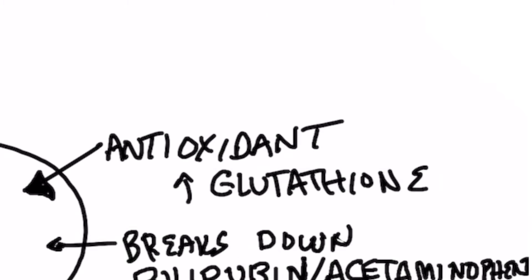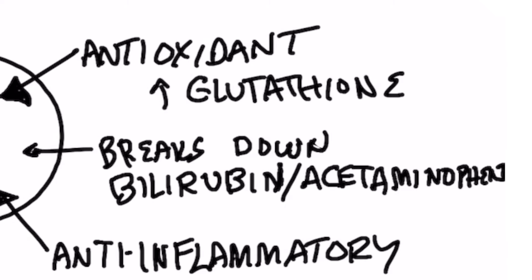It helps increase glutathione, which is the master antioxidant of your liver. It also can increase bilirubin, which is the end product of red blood cells. And so if your liver is damaged and you can't break down bilirubin, you can get jaundice.